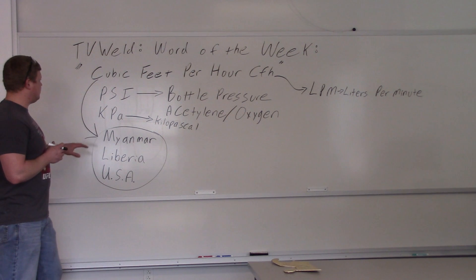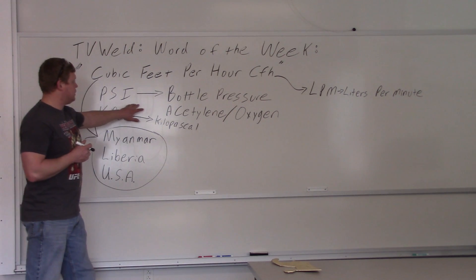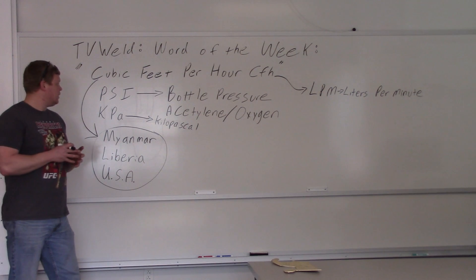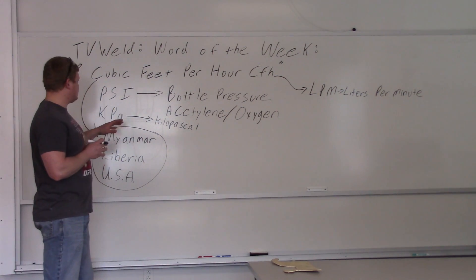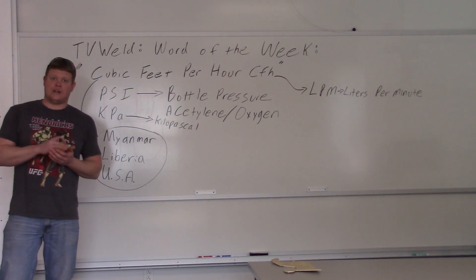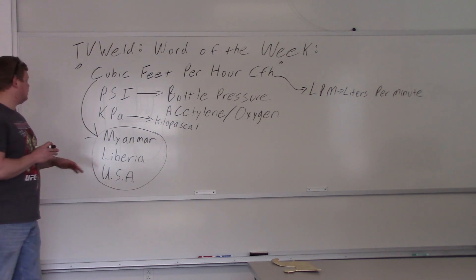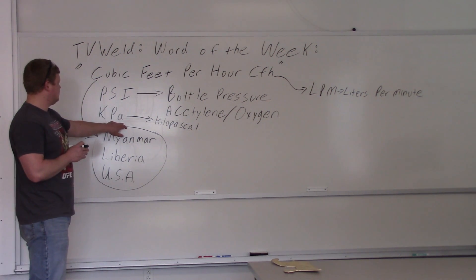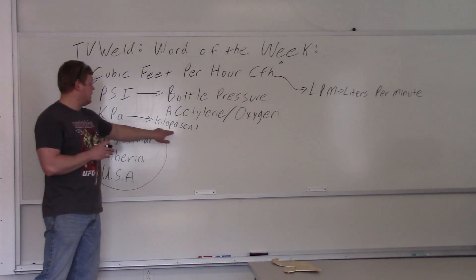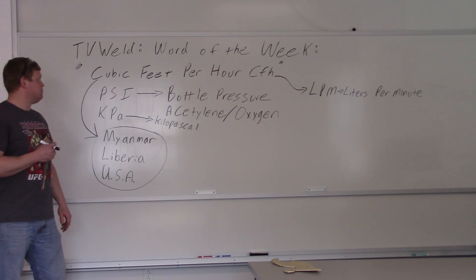PSI is on the regulator, but it's just the bottle pressure. The working pressure is going to be cubic feet per hour. Other gases that use PSI — acetylene and oxygen — those are pounds per square inch, not cubic feet per hour. The other unit you'll see is KPa, kilopascals, which is the metric equivalent of PSI.